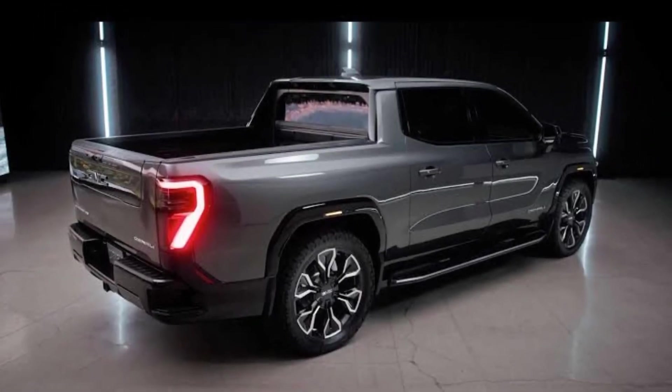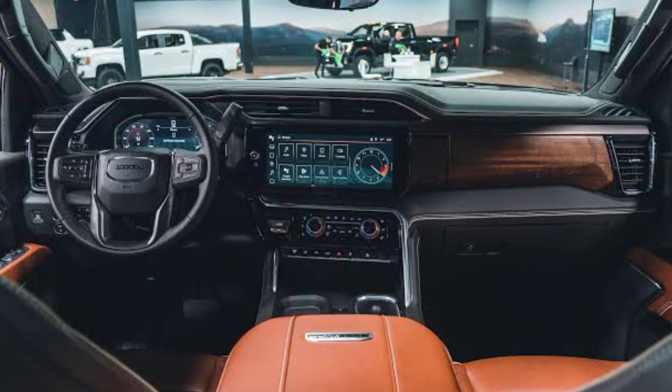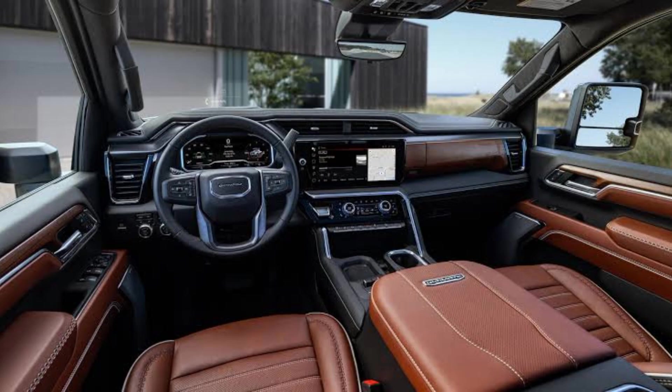The rear of the truck features LED tail lights and a tailgate with a built-in step.